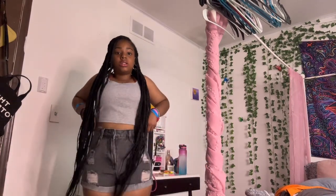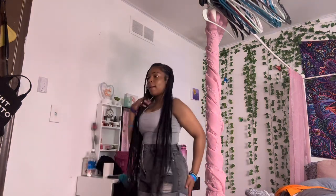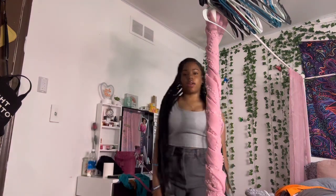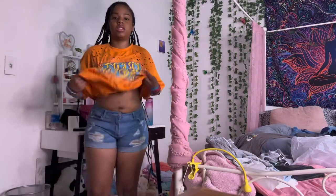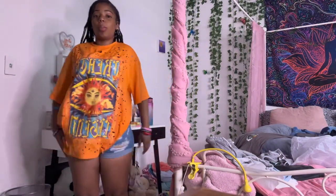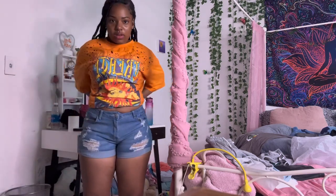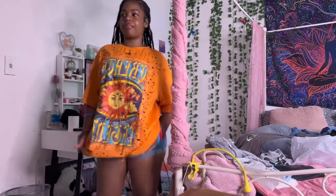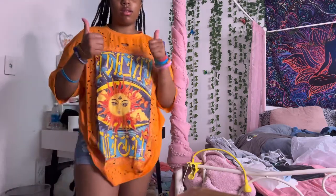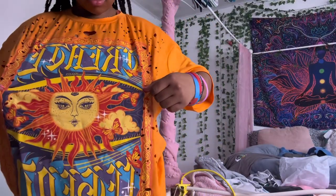So the next outfit is these shorts — they're not too short, but they're just really tight, and I don't really like high-waisted shorts. And then this shirt — I probably wouldn't wear this out the house, but it's not a bad outfit. Okay, so the next outfit is this shirt and these shorts. This shirt is super duper big and it's very irritating because if I tie it up you can't even see the decoration. I don't even know what the shirt says.